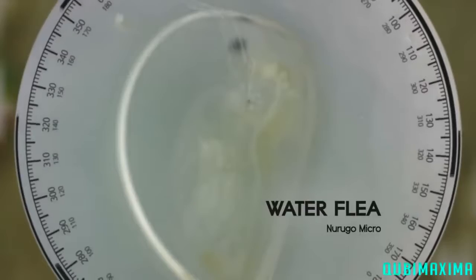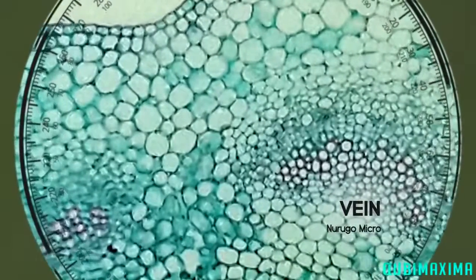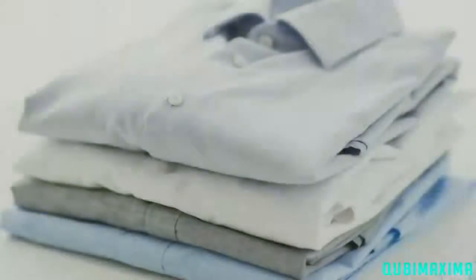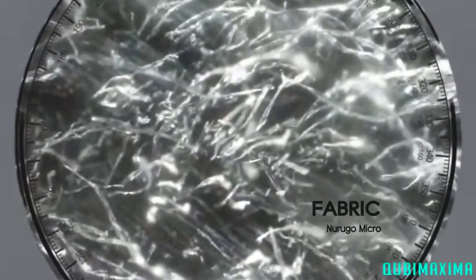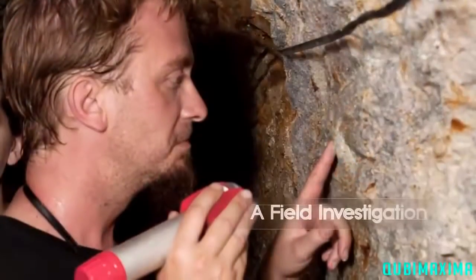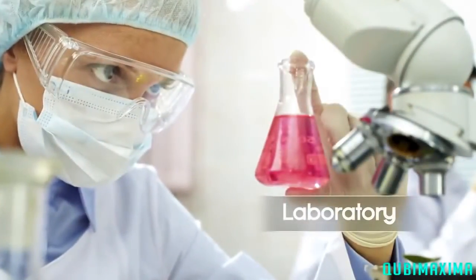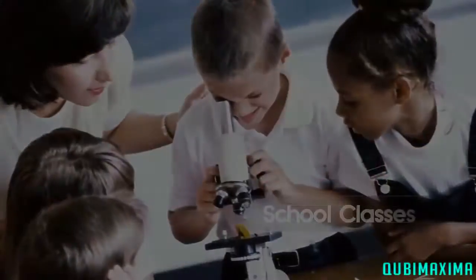Let's take a closer look. It's astonishing how this small microscope can enlarge the target by up to 400 times its original size. The new Rugo Microscope not only can be used for research and education, but it can also be utilized in fields that require a microscope, such as work and everyday life.